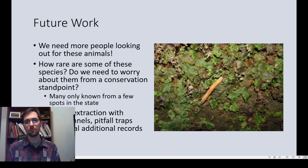It really boils down to needing more people looking for these animals. We know which species are common — the introduced greenhouse millipede and the American millipede are well documented — but for others we just don't know how rare they are or whether they warrant conservation concern. Hand collecting by flipping logs and leaves is the main approach, but incorporating new methods like leaf litter extraction with Berlese funnels and pitfall traps could give us a lot of new distribution records. Hopefully we'll be able to do more of that in the future.